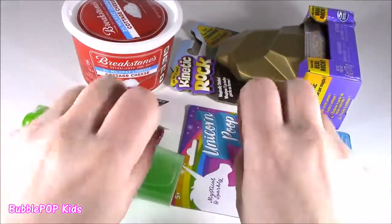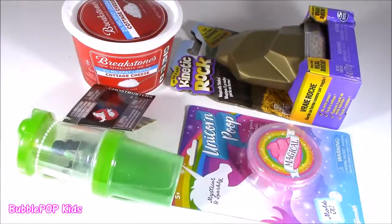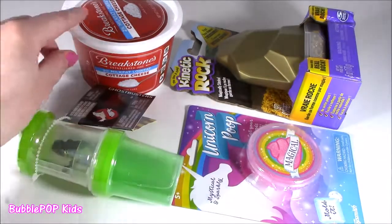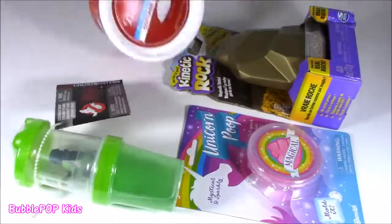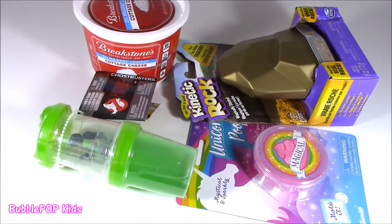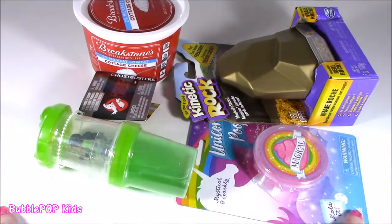Hey little bubble teenies, get ready for some squishy stuff. I got four new ones on the chopping block. Basically, we don't have a squishy chopping show today, but we do have four squishy things — very different things.